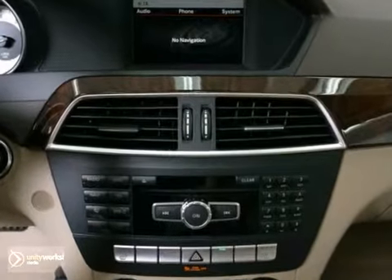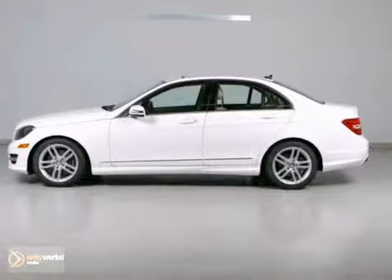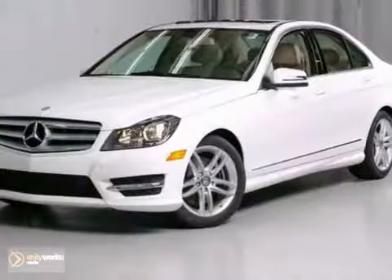It also has dual-zone climate control, rain-sensing wipers, and steering wheel controls. And with the Sport and Premium One packages, it won't be here long. Stop in today and take this one for a test drive.